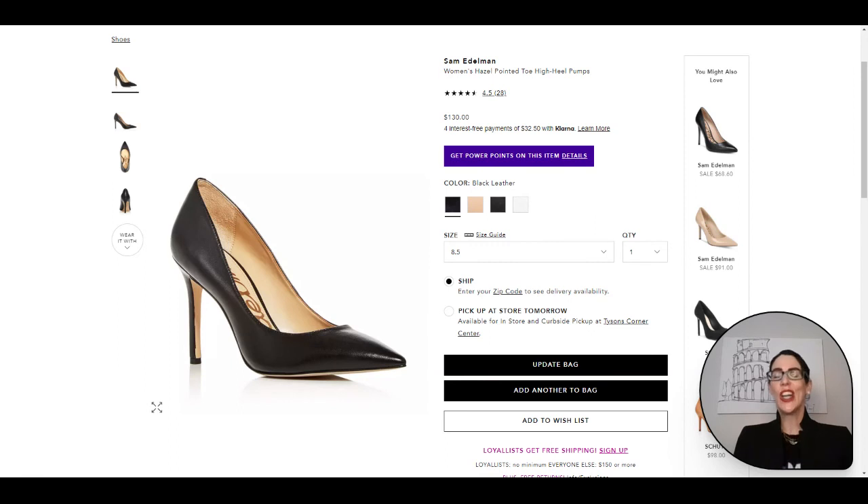We are on our second to last of the essentials — number 10 — and we are onto the pump. I picked one that was a little bit lower, around two and a half to three inches, but not too crazy high. All of my clients that have purchased this particular shoe have said they are super comfortable, and it has a bunch of five-star reviews. Having a black pump and a nude pump are definitely two essential items you are going to want as your base, and then you can add sandals, loafers, pops of color, sneakers, and other shoe types.